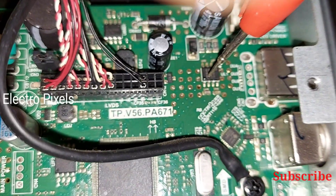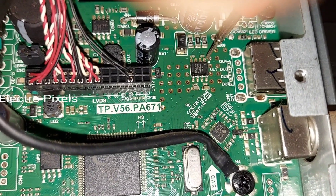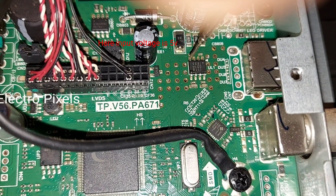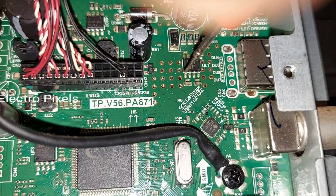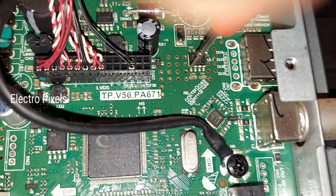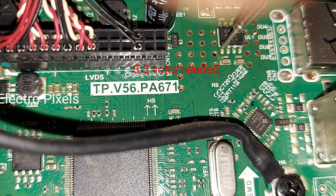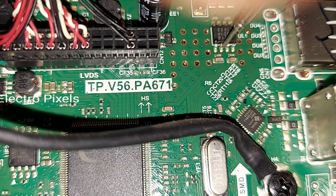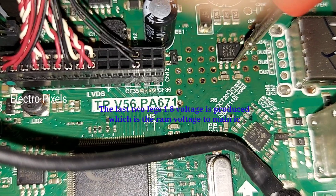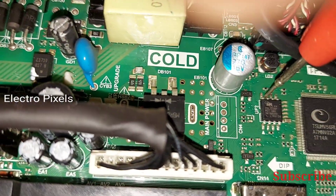Instead of 3.3 volts, the voltage is reduced to 2.7 volts. We are getting 2.7 volts as output. These 2.7 volts go directly to the memory IC — these are the fifth and sixth pins. Instead of getting 3.3 volts we are getting 2.7 volts. The nearest correct voltage is 3.3 volts. The last two pins, pins seven and eight of this IC, we are getting 1.8 volts.